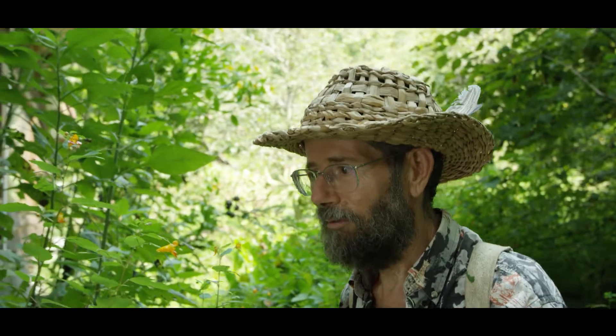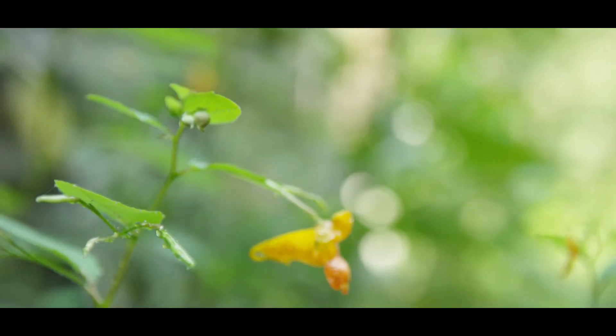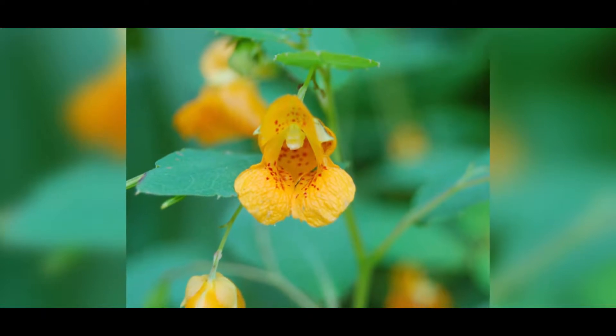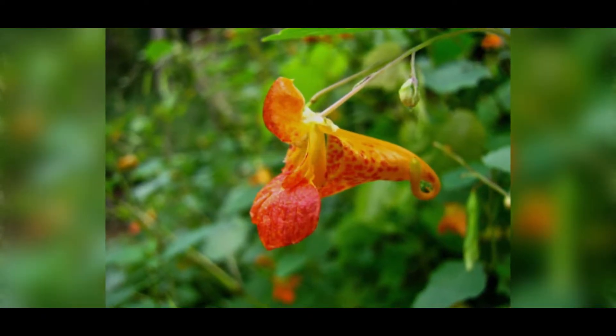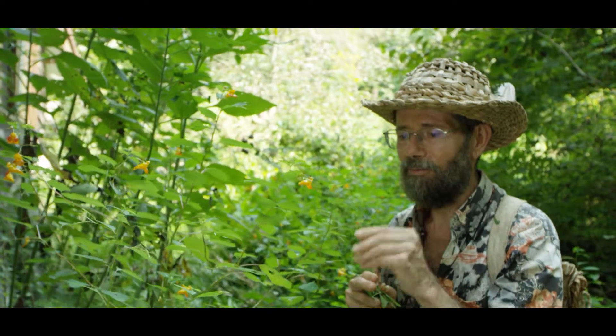Jewelweed is often a great remedy for poison ivy, and the hummingbirds love it. You see right at the very back end of the flower, they have a little nectar gland. If you hang around a jewelweed patch for an hour or so, almost any time in the summertime, you'll see a hummingbird come through and work every one of the flowers.